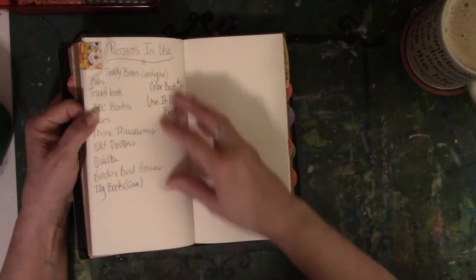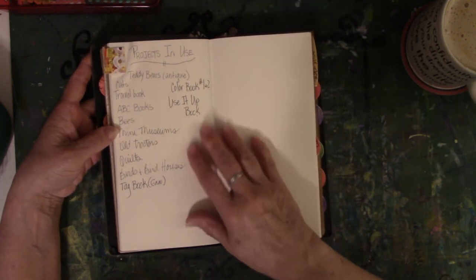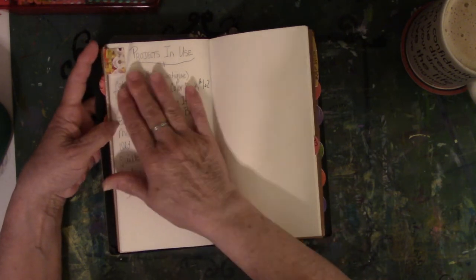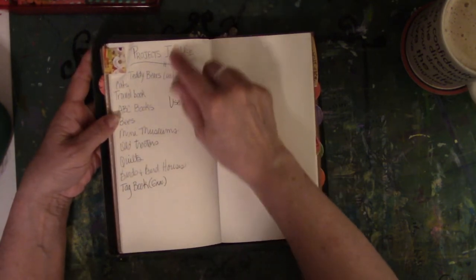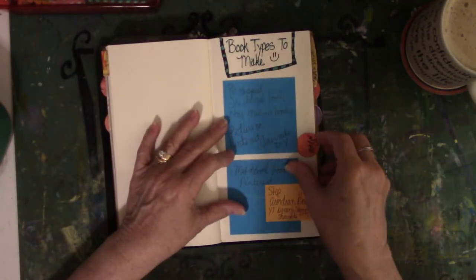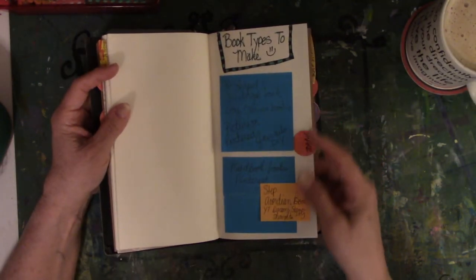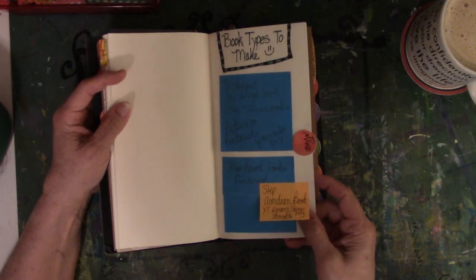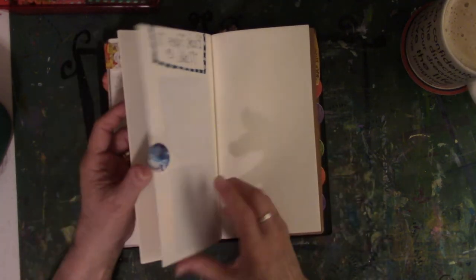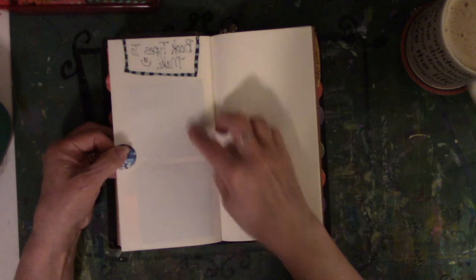For some reason I thought in my scrambled-up brain that if I wrote down projects that were in process, they weren't really unfinished projects — they were projects in use or process. So here's a list of some of the unfinished stuff I had at the time. Rationalizing comes in many forms. Types of books to make — I wrote down different kinds of books and where I found the idea so I could remember to go back there. Now this paper came with the booklet that I bought, so it bleeds through everything.